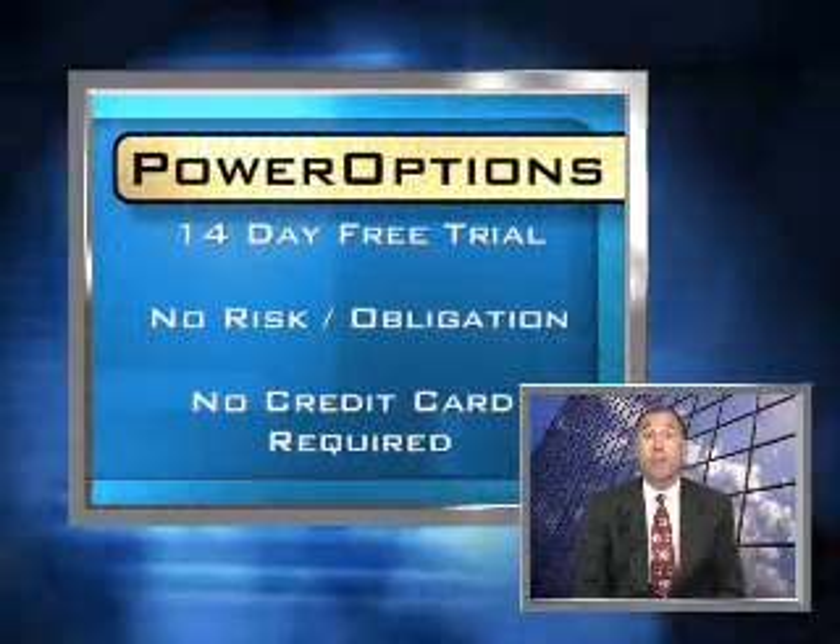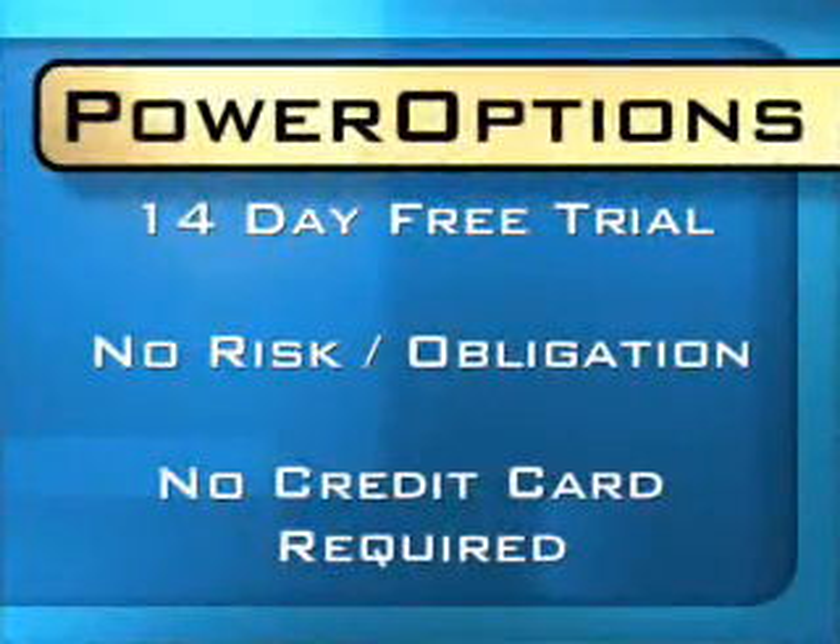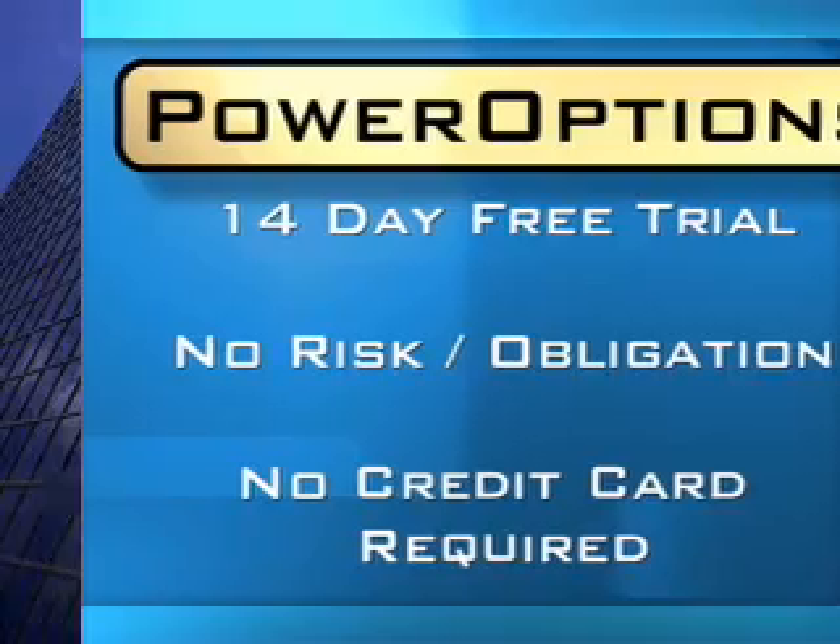If you would like to achieve the success that thousands of PowerOptions subscribers enjoy right now, sign up today for our free, no obligation, no risk, 14-day free trial. You'll get to use all of the tools and data for free and no credit card is required.